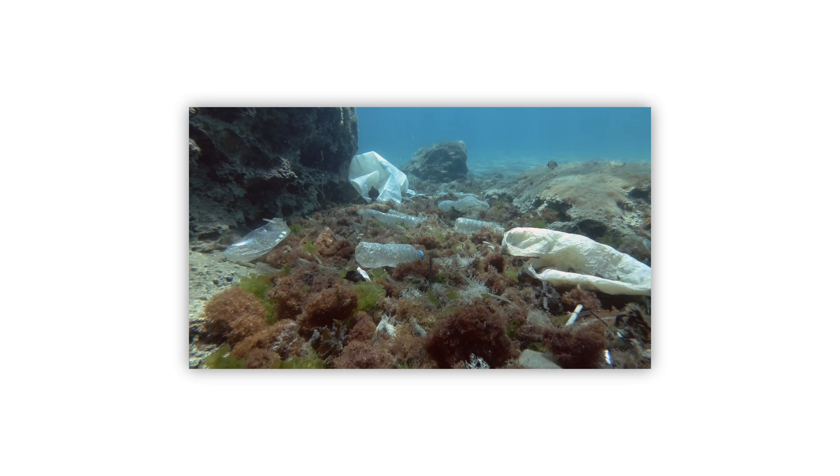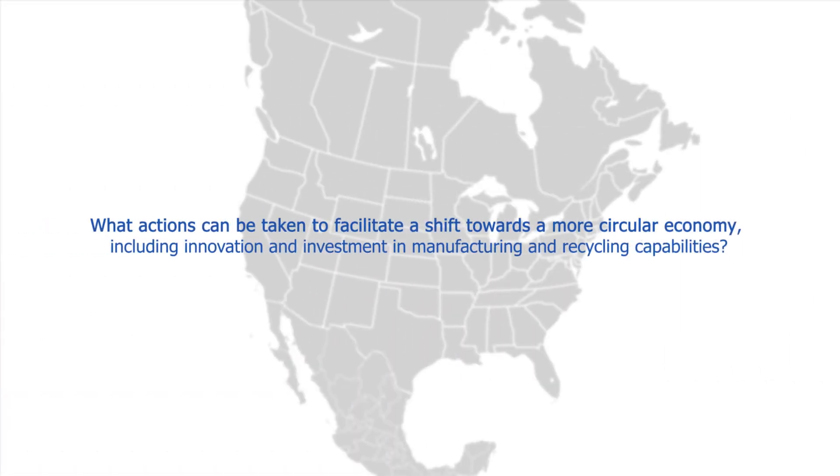We believe policymakers should consider the following question: what actions can be taken to facilitate a shift towards a more circular economy, including innovation and investment in manufacturing and recycling capabilities?